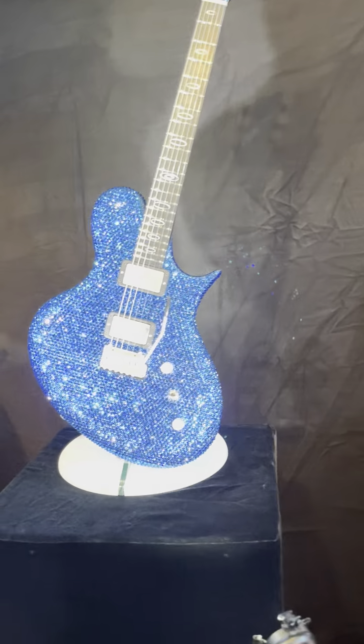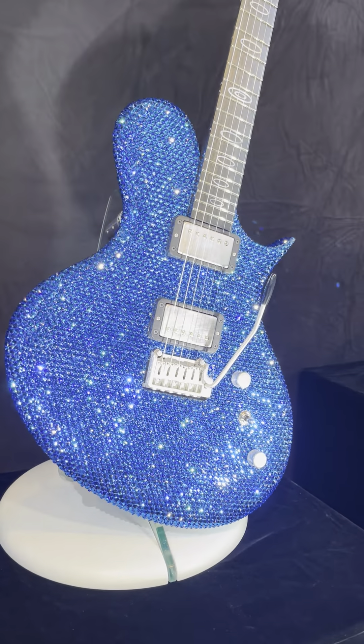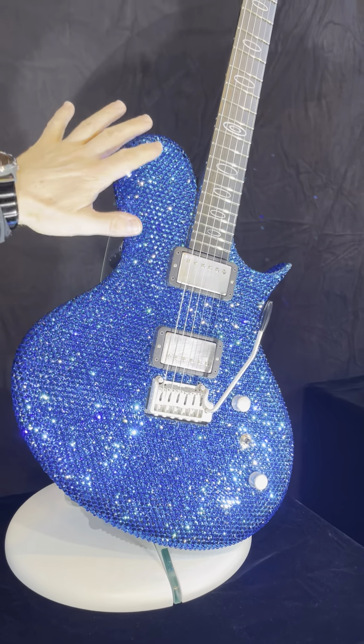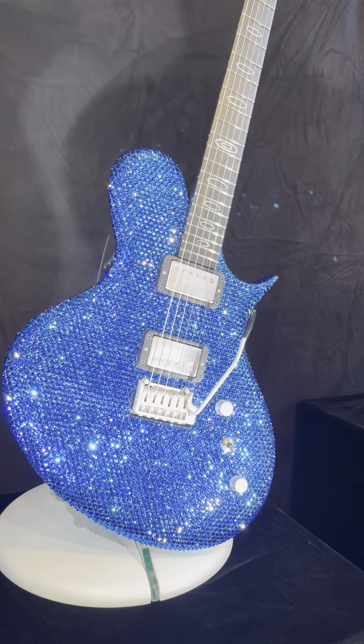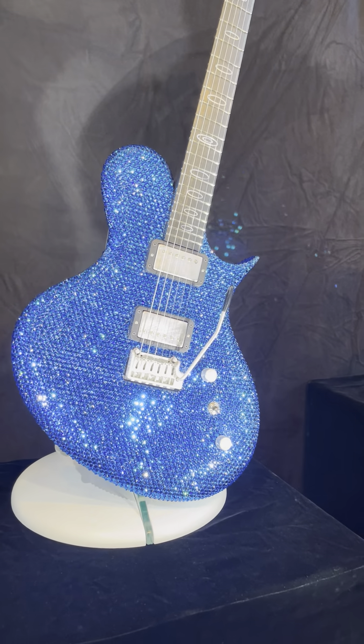This is a very nice guitar. It's for Kvir Ohayon, the YouTube superstar — he custom ordered this one. It's covered with 11,000 Swarovski crystals and all the parts are covered with 18 karat white gold.